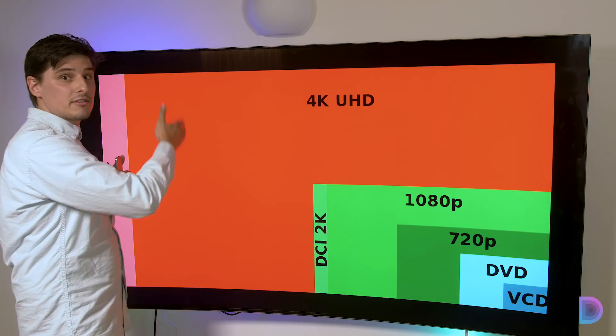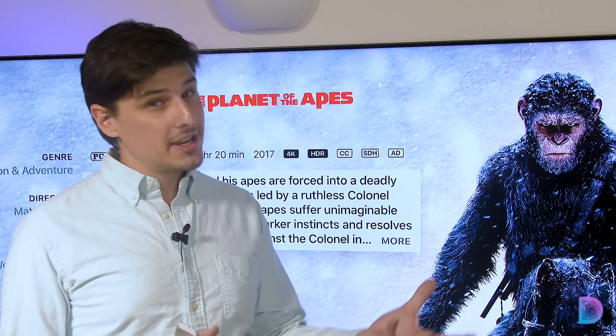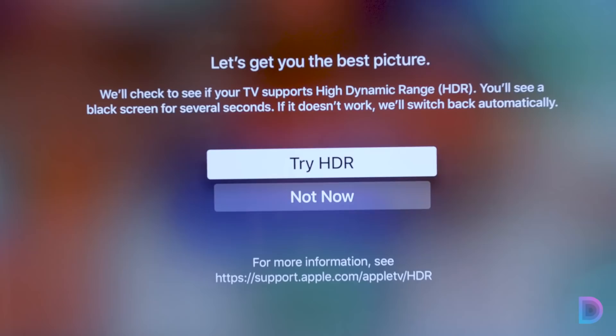Something new the Apple TV 4K has is the ability to stream TV shows and movies in HDR. I know it sounds similar to HD, but HDR is something different. HD refers to the size of the picture; HDR refers to the quality of the color and the detail in that image. So with 4K and HDR on the Apple TV, you're going to see not just a bigger picture, but a better picture with brighter colors and more detail.